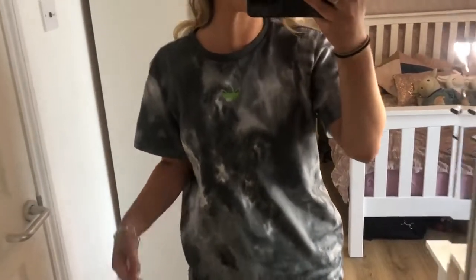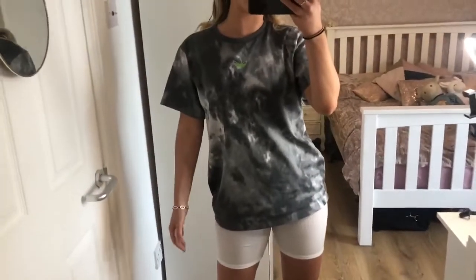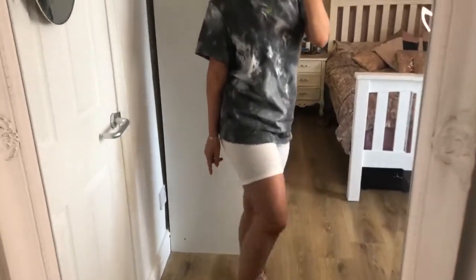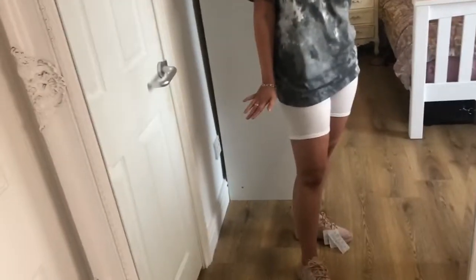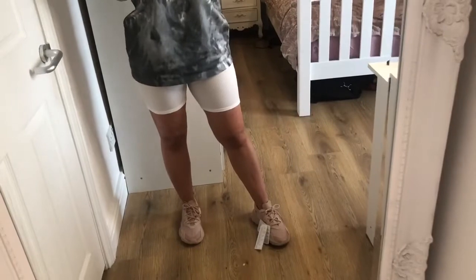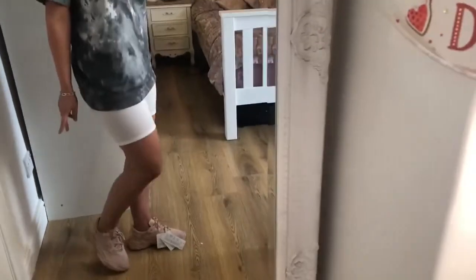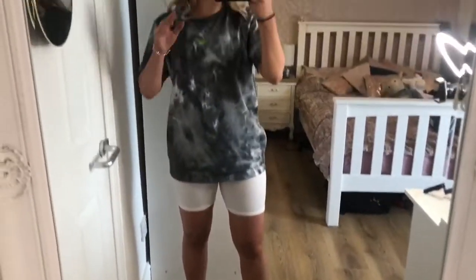First up is this tie-dye gray and white t-shirt from JD with the neon Adidas logo, paired with some white cycling shorts — it looks really cool. Then I have the Adidas trainers; I won't even try to pronounce the name but I'll link them in the bio. I've wanted them for ages but now I've got them I'm not too sure — I think it might be the color. In black, white, or gray I think they'd look really cool.